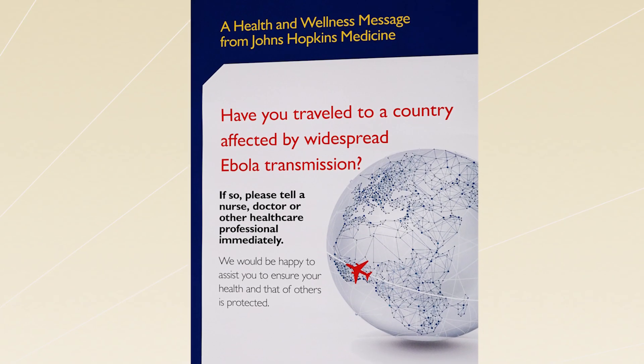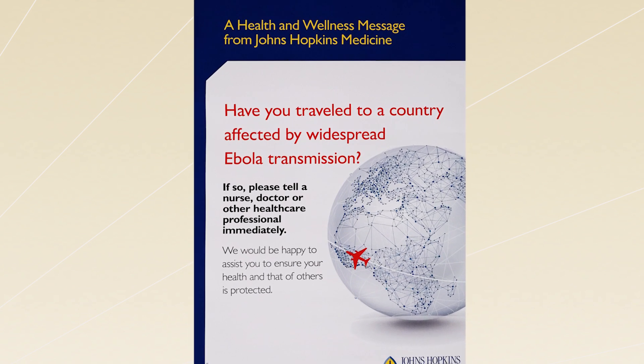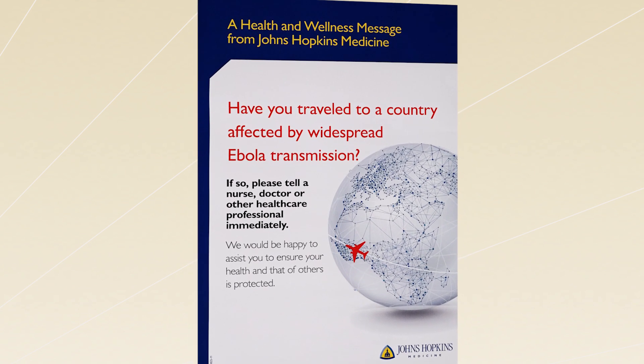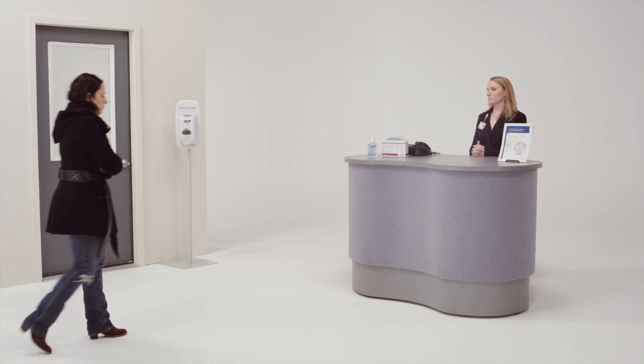That being said, healthcare organizations offering urgent or emergent care services through emergency departments are key first points of contact for patients who may be at risk for Ebola. Therefore, it is important to be vigilant and screen all patients presenting to your emergency department for relevant travel history, potential risk factors, and signs and symptoms of Ebola.